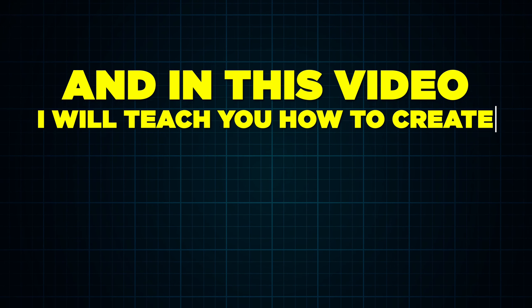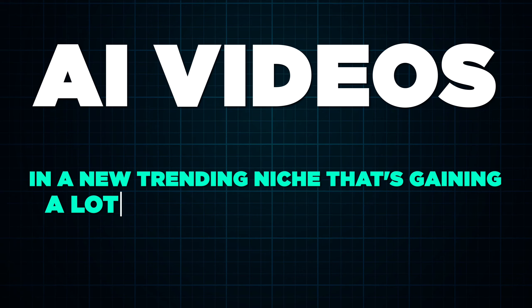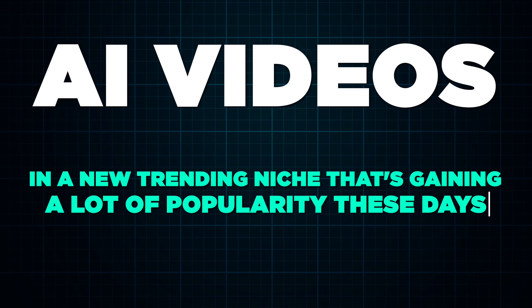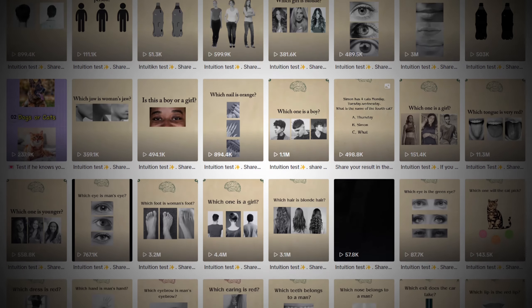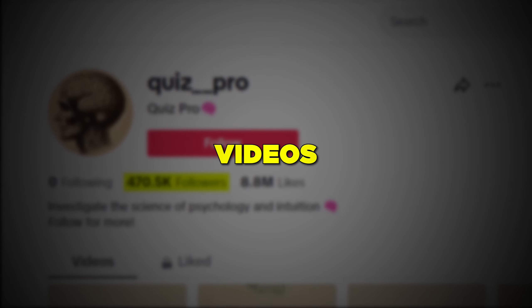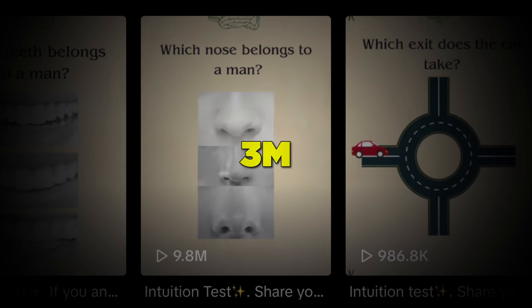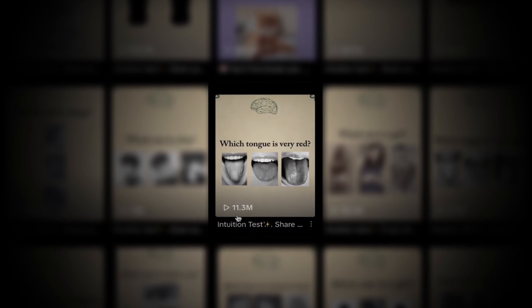In this video, I will teach you how to create AI videos in a new trending niche that's gaining a lot of popularity these days. Check out this TikTok page — it gained 470,000 followers quickly with just 61 videos, and most of them are getting thousands and even millions of views. One video even hit 11 million views.